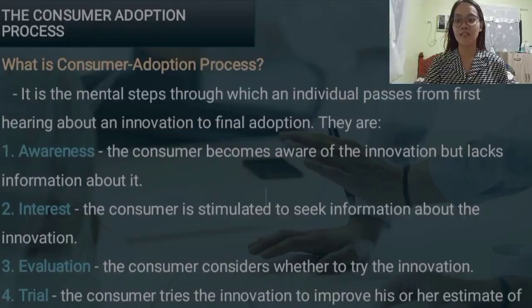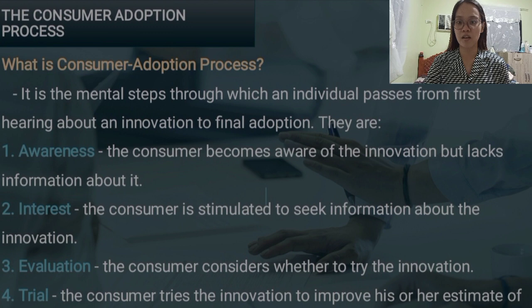Good morning, Mr. Bolling. I am Evidence D. Bernal and I am with Marinella Valudong. We will discuss the consumer adoption process. The adoption process is the mental steps through which an individual passes from first hearing about an innovation to final adoption. They are: number one, awareness — the consumer becomes aware of the innovation but lacks information about it; number two, interest — the consumer is stimulated to seek information about the innovation; number three, evaluation — the consumer considers whether to try the innovation; and number four, trial — the consumer tries the innovation to improve their estimate of its value.